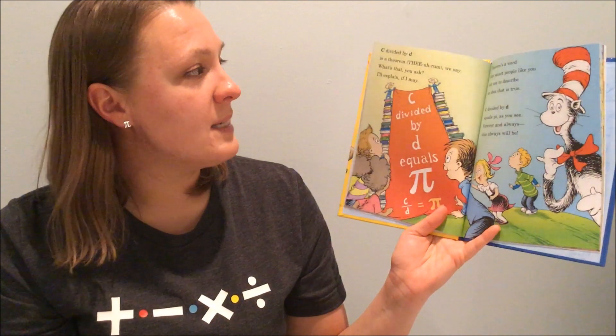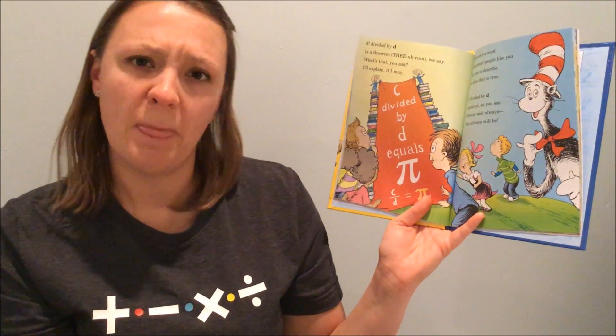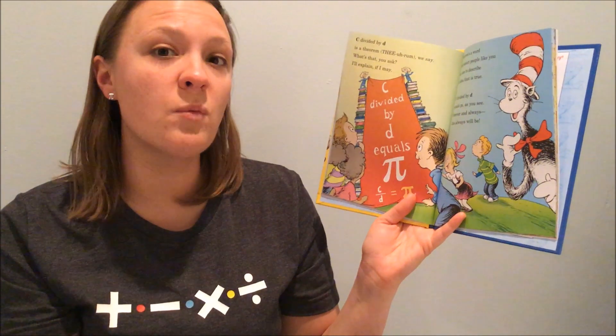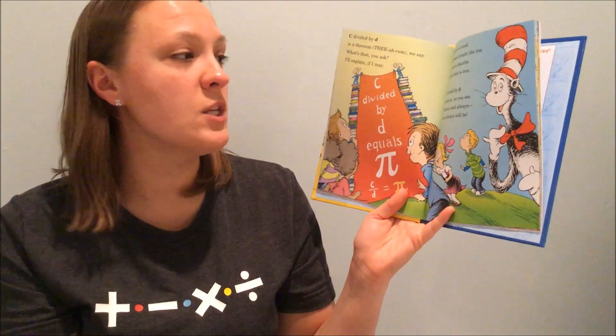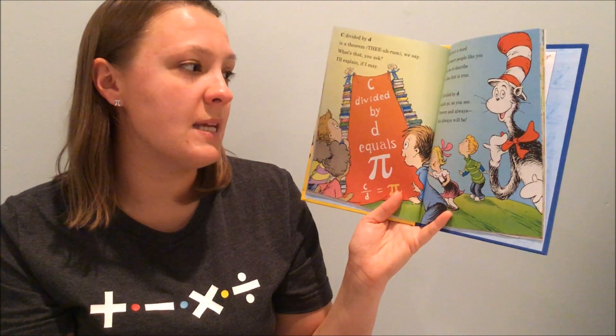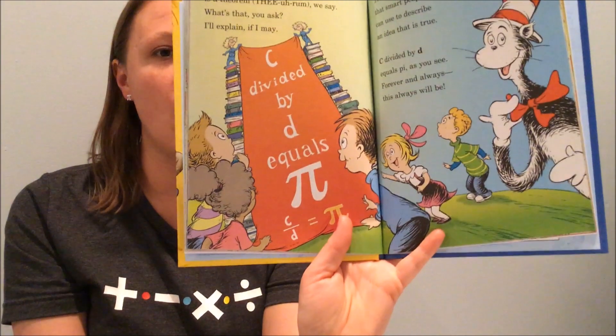C divided by D is a theorem, we say. What's that, you ask? I'll explain, if I may. Theorem's a word that smart people like you can use to describe an idea that is true. C divided by D equals Pi, as you see. Forever and always, this always will be.